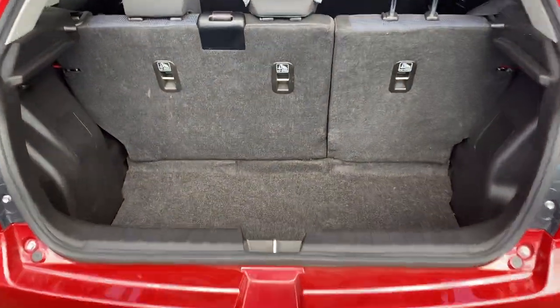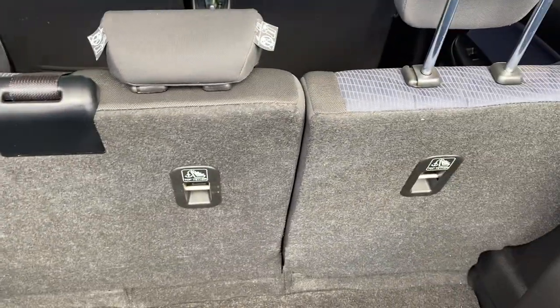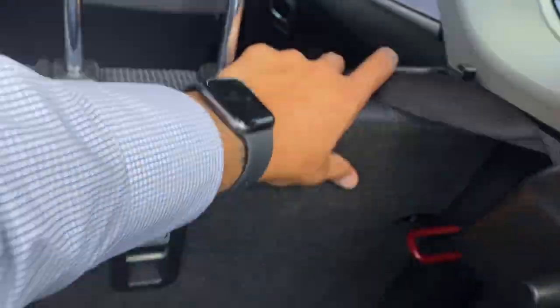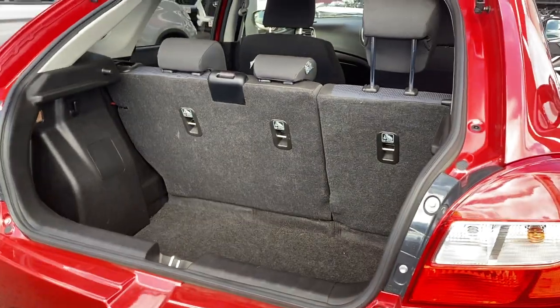Opening up the boot — massive boot space, very deep as well, especially for the size of the vehicle. You've got the jack, controls, and spare tire underneath. There are 60/40 split rear seats and three anchor points if needed. The seats do drop down if you want extra space.